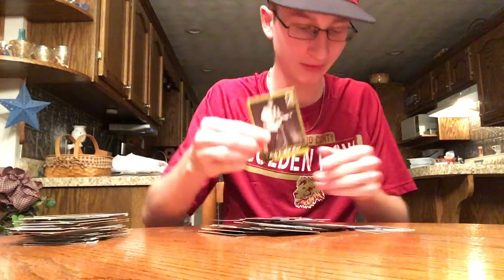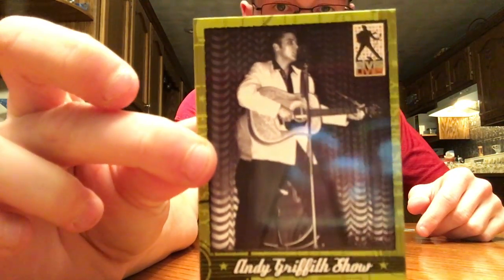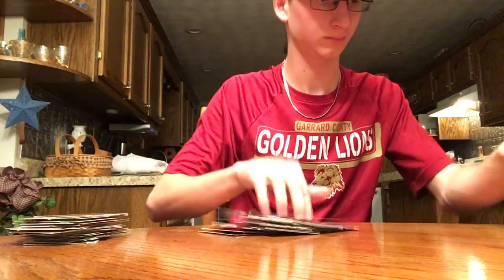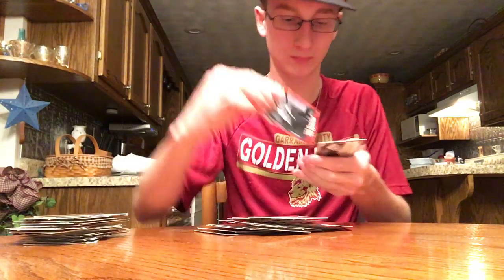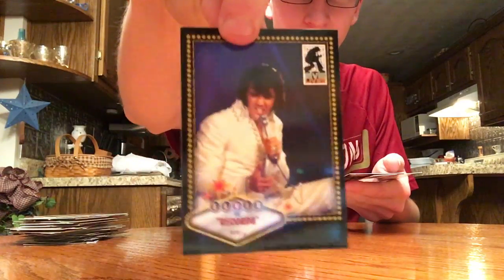This is cool — Andy Griffith Show, that was in 1955. Jailhouse Rock record. Last pack here. 68 Special. Elvis the record, 1970. Movie — Stay Away Joe. And the last one here is at Sun Studios.